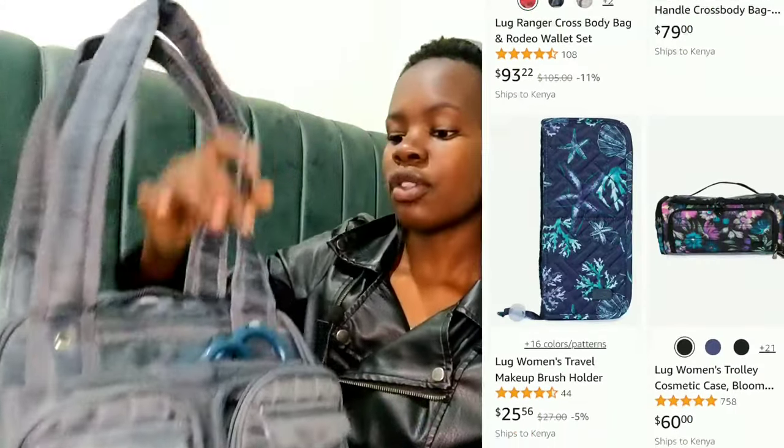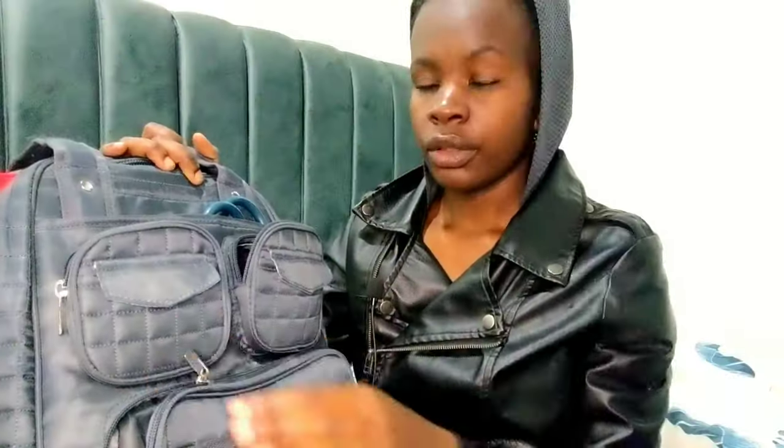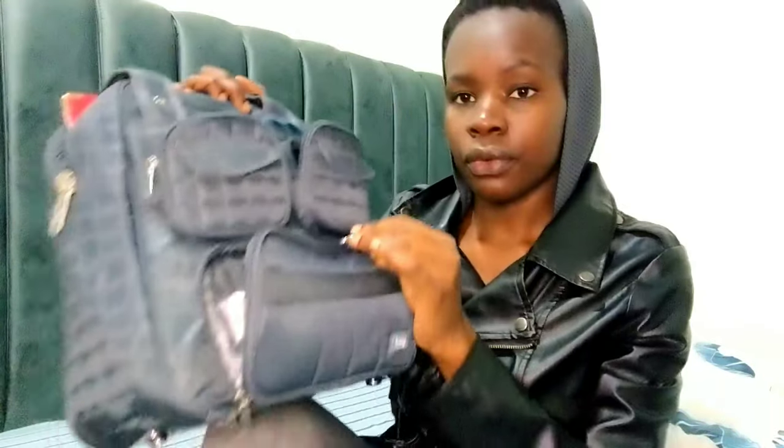I prefer it because of the number of pockets — you have space to place everything you need for a single shift. You can use it for either day shift or night shift; during night shift there are some other items I'd add. I've packed it here for a day shift. If you'd like to get this bag, check the link down below in the description box or in the comment section.